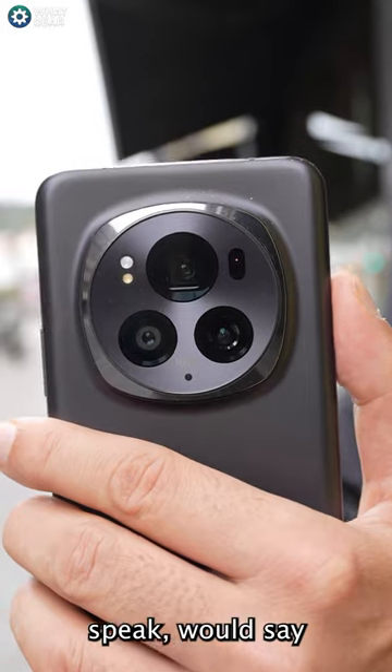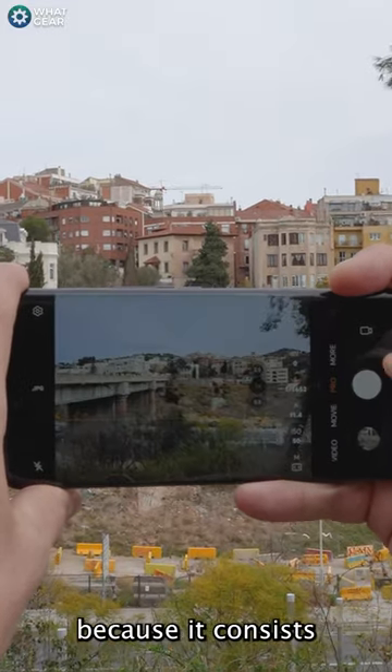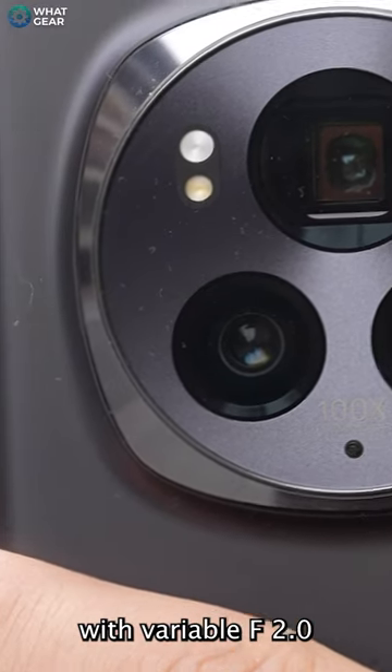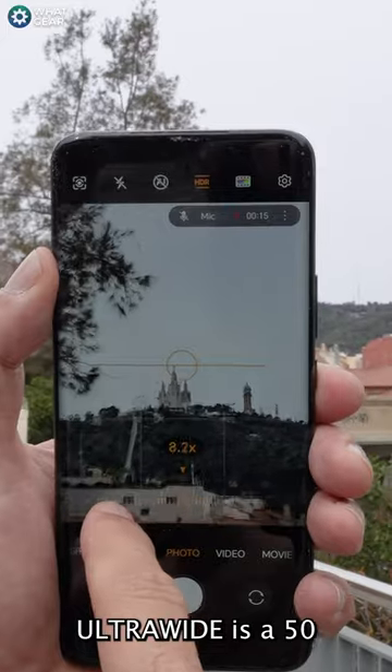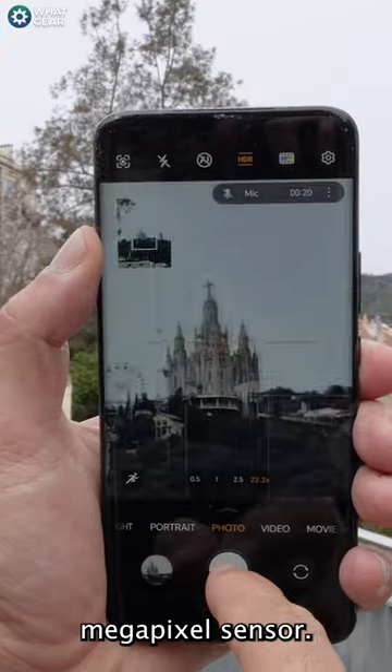The Falcon camera system, if it could speak, would say you've got to do better to every other smartphone out there, because it consists of a primary 50 megapixel sensor with variable f/2 to f/4 aperture. The ultra-wide is a 50 megapixel sensor and the periscope zoom uses an incredible 180 megapixel sensor.